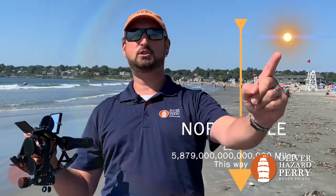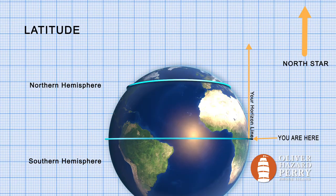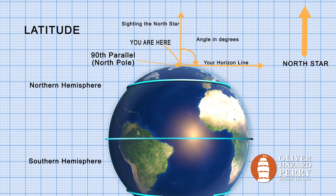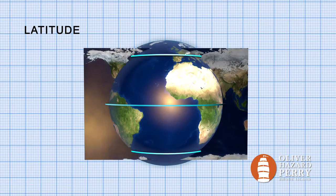Wait a second. If you want to get technical, Polaris doesn't actually sit atop the North Pole, but instead appears to travel in a relatively small circle just orbiting around the North Pole. If you stand at the equator, the North Star is at zero degrees — right on the horizon. And if you are at the North Pole, the North Star is straight overhead at 90 degrees. So we end up with zero degrees at the equator and 90 degrees at the North Pole.